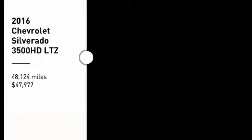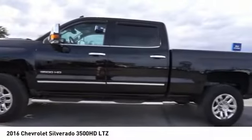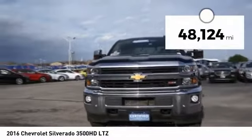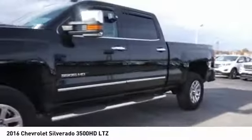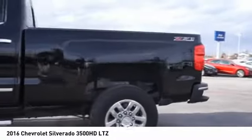Stop by and take a look at the 2016 Silverado 3500 HD. Pros: everything. Cons: nothing. And it's priced below $50,000. This vehicle has less than 50,000 miles. If affordable style and reliability are what you're looking for, this vehicle couldn't be more perfect. Drive it today.